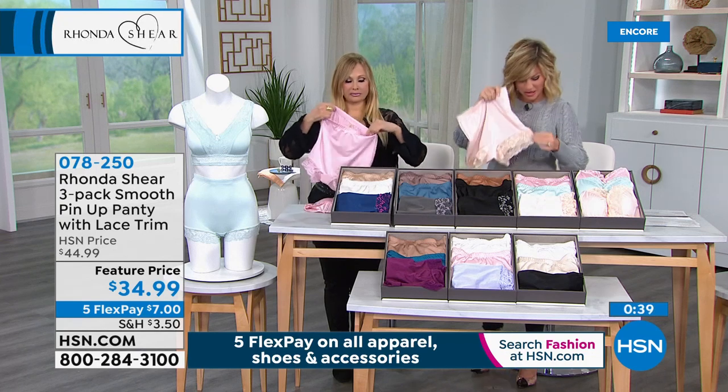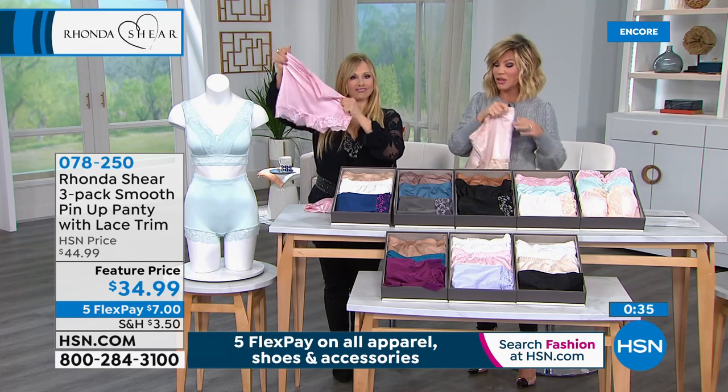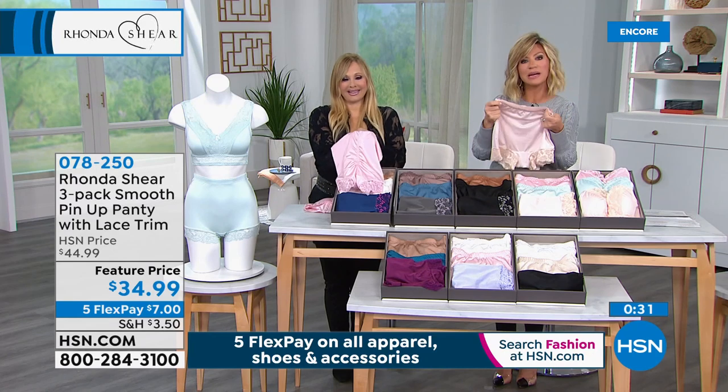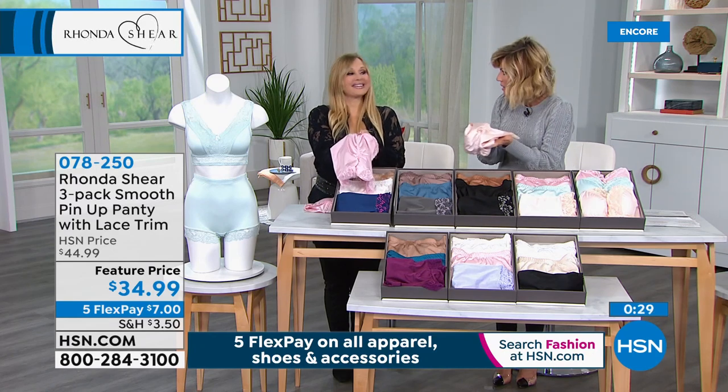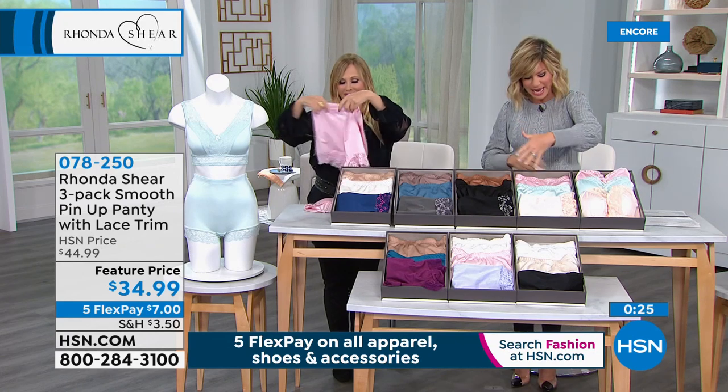That won't happen with these. And the way it goes down on the leg, it kind of smooths out that area. These are the best panties. They wash like a dream — by the time you bring them out of the washing machine, they're basically dry. You don't have to put them in the dryer.